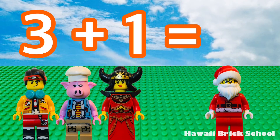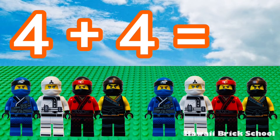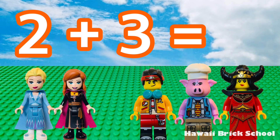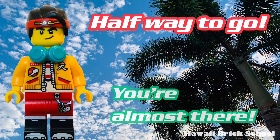3 plus 1 is 4. 4 plus 4 is 8. 5 plus 1 is 6. 2 plus 3 is 5. Halfway to go. You're almost there.